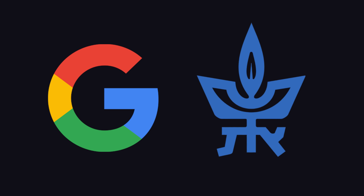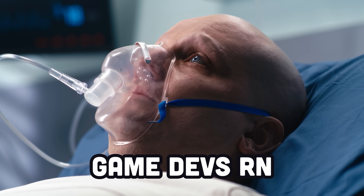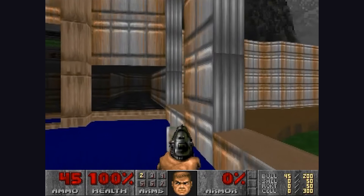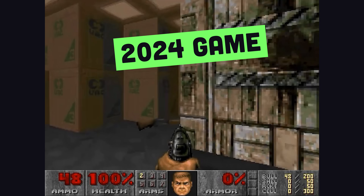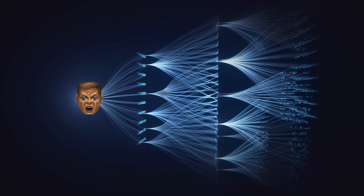Yesterday, Google and Tel Aviv University published a paper that put game devs and AI doomers on life support. What you're looking at right now is not gameplay from John Carmack's 1993 classic first-person shooter, Doom. It's actually a brand new game from 2024, powered by GameNGen, the world's first entirely neural network-based game engine.